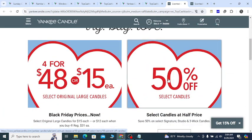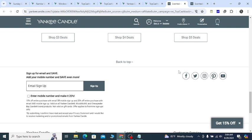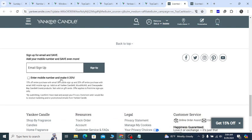In the website middle section, you will get 50% off. In the website last section, sign up with your valid email and phone number to get 20% off.